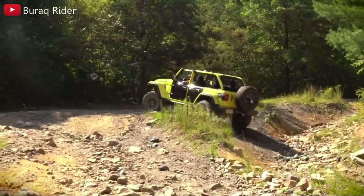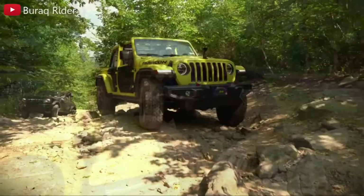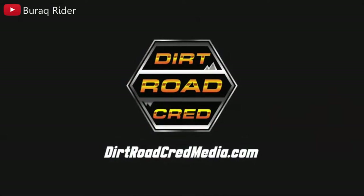For better or worse, driving the Jeep Wrangler isn't like driving an ordinary SUV from the modern era. On the street, the handling is a bit cumbersome, and the ride can be harsh on rough roads — that's because of its traditional truck-like body-on-frame construction. That being said, the current JL generation is the most road-friendly Wrangler to date.